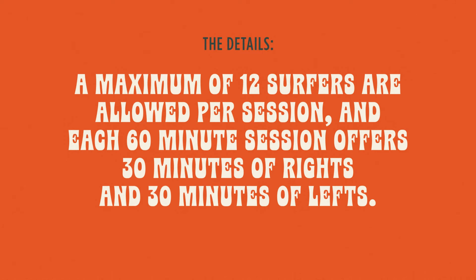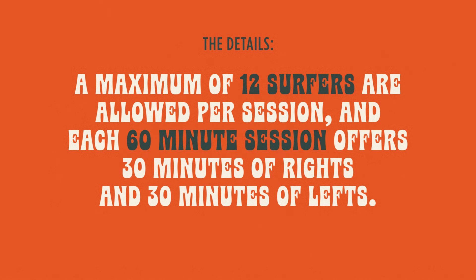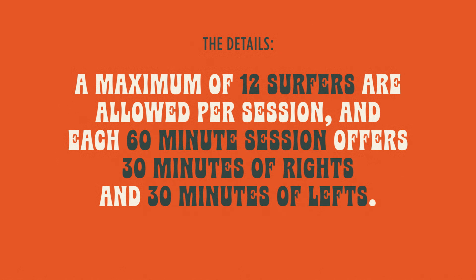The Peak is similar to a great day on the Gold Coast, minus the crowds. A maximum of 12 surfers are allowed per session, and each 60-minute session offers 30 minutes of rights and 30 minutes of lefts.